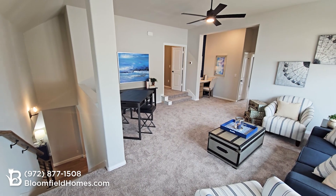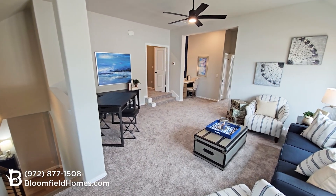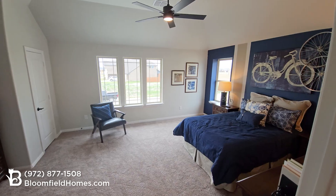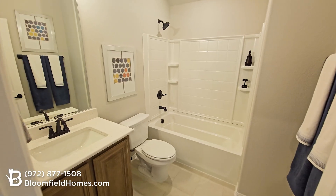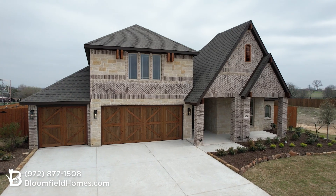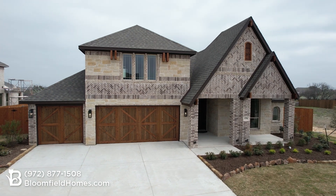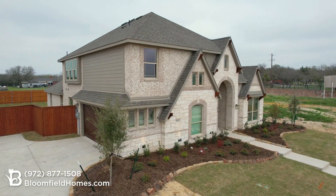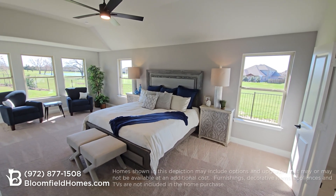Want even more space? Choose one of the Carolina's two-story floor plans with an optional game room, media room, fourth bedroom, and third bath all on the second level. And in certain communities you can get a two-and-a-half or three-car garage with front or side entries. No wonder the Carolina floor plan is one of Bloomfield's most popular homes.